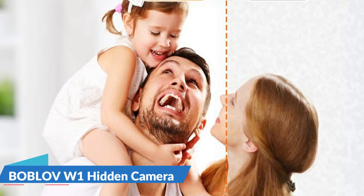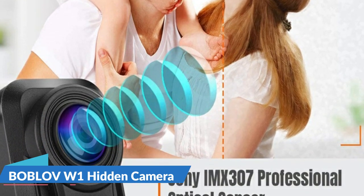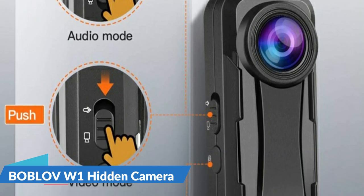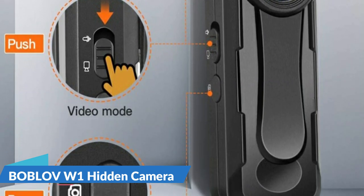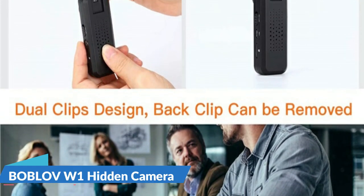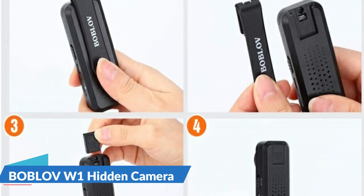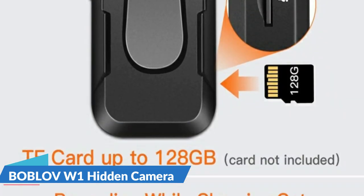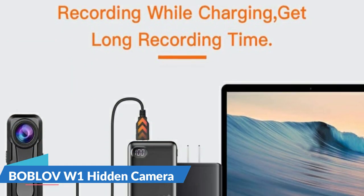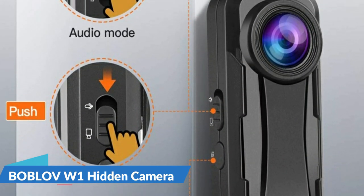The W1 small body camera with audio is equipped with loop recording and multiple modes — supporting video, audio, photo, and audio-plus-video mode — to meet your different requirements. It also has expandable memory, supporting 32 GB, 64 GB, and 128 GB memory cards, and is easy to operate with a single button. Easier to wear and operate, it's simple enough for police, ladies, youth, and elders of almost any age. Suitable for a variety of scenarios including pet recording, outdoor sports, bike cycling, meetings, lectures, hiking, and evidence collection.